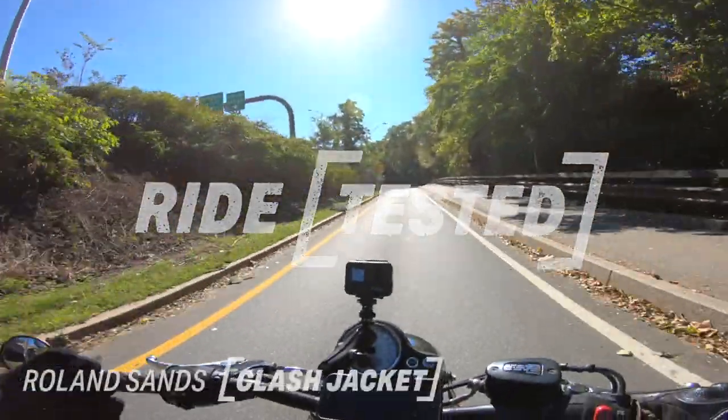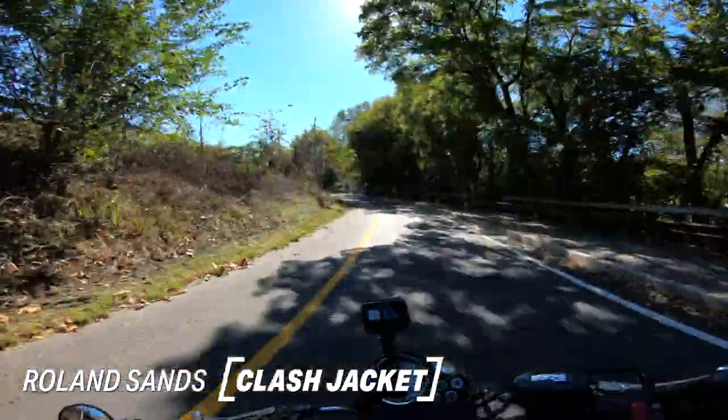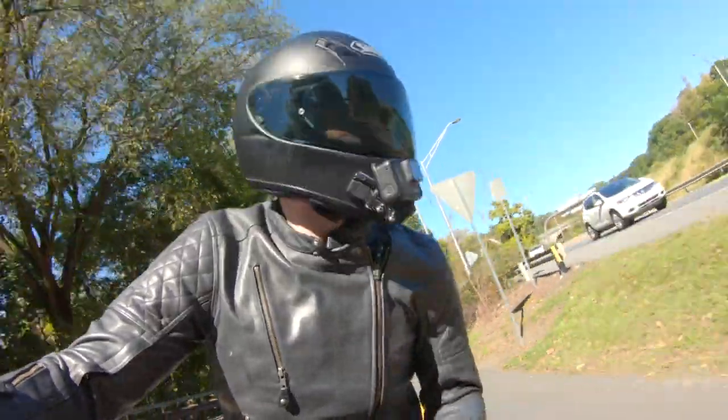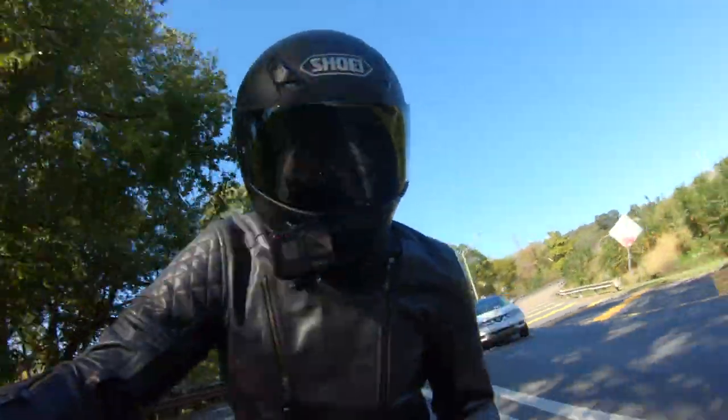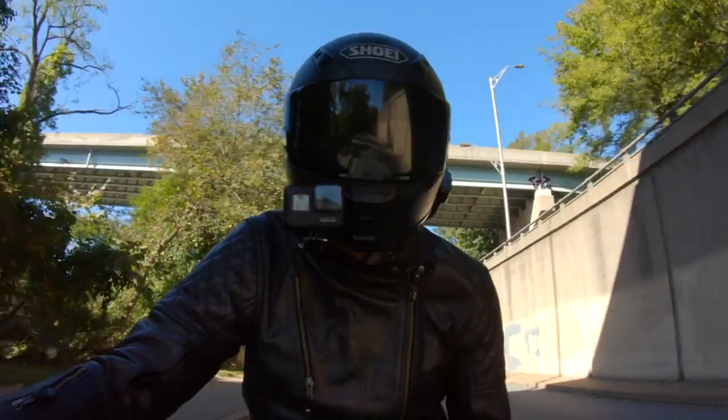So the Clash Jacket — this has been around for quite some time within Roland Sands' line. I definitely think it's one of their staples, along with the Ronin, and I absolutely love this jacket. From a style perspective, it looks really sharp. I haven't seen it on anyone where it doesn't look really good.